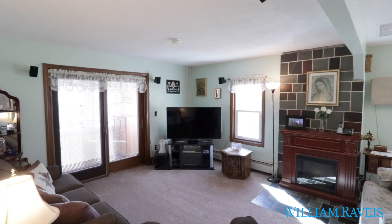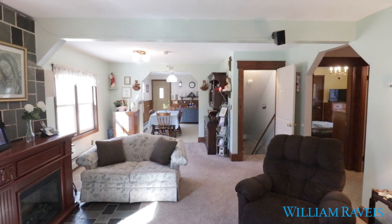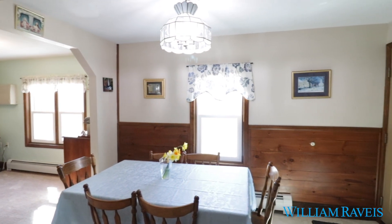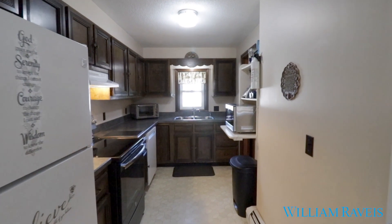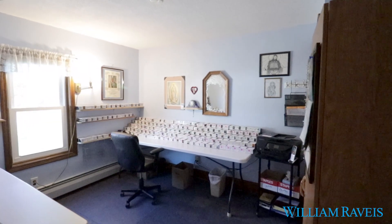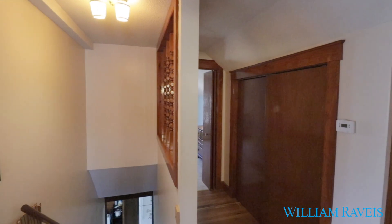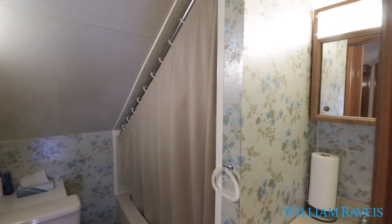If space is what you're looking for, you found the house for you. This home features five bedrooms — two on the first floor, three on the second floor — with even a possible sixth in the basement. With three-zone heating, you choose the temperature on each floor, and additionally, never lose power with the whole house generator.